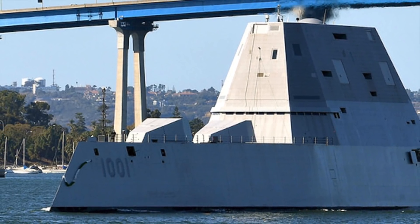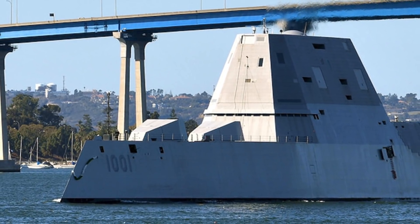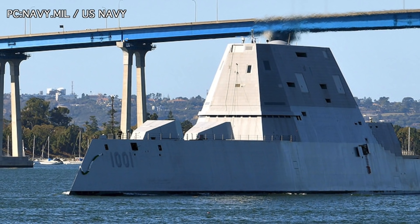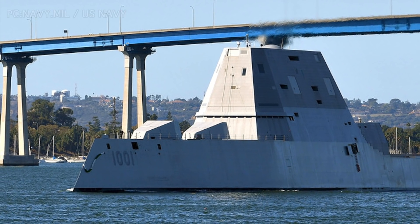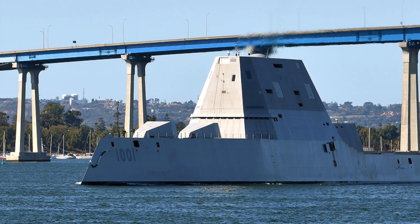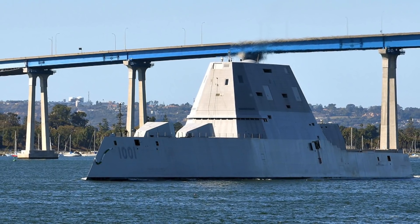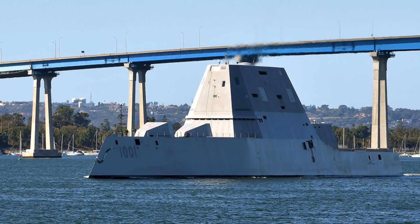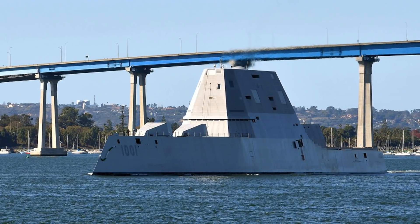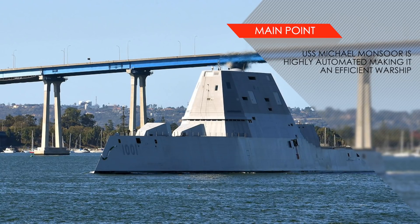USS Michael Monsoor uses extensive automation — for example, vessels of this class have an automated cargo handling system. The automation reduces the crew complement required to run the ship. USS Michael Monsoor requires a minimum complement of 130 personnel, which is less than half needed by similarly sized warships. This reduces operational costs and enables stocking more weapons, which could be crucial in a war scenario.